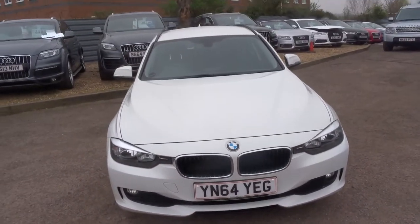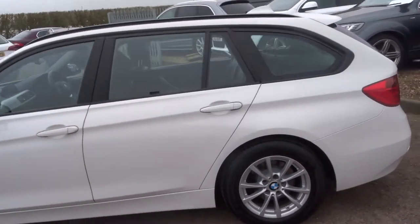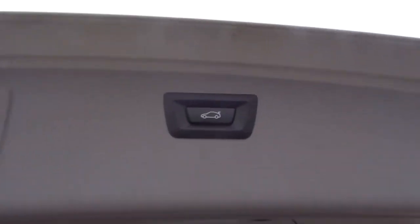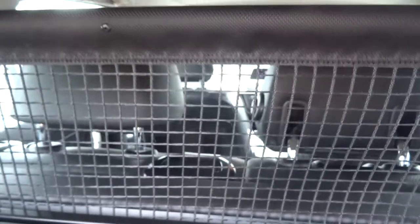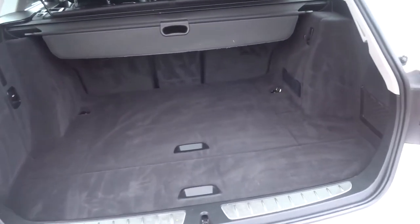Moving back around, starting from the boot — to open the boot simply press here. It's got an electric tailgate which can be operated with the key via this button, and there's also a button inside by the front driver's side. We've got the rear load cover here, which you can put in and it also raises up, showing the netted feature. There's an extra inlet and 12-volt inlet there.